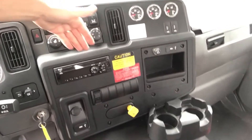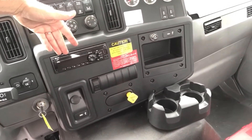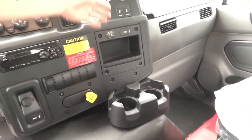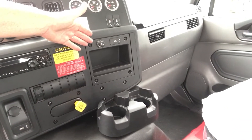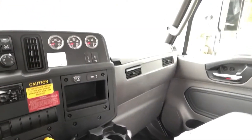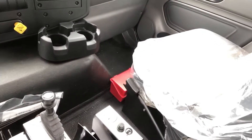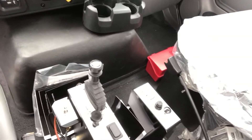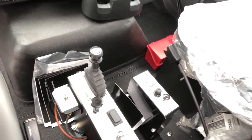Also featured: PTO application, air conditioning system, AM-FM radio with Bluetooth weather band, power points with USB, and axle and transmission gauges. It is the Hendrickson lift axle air supply system, as well as the Rogers dump body and tarp controls.